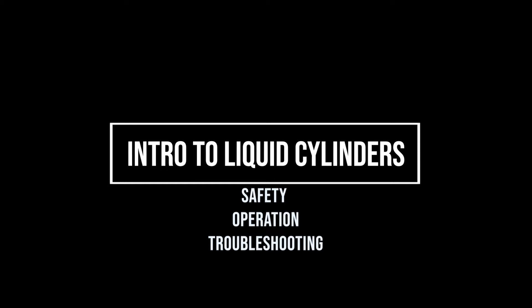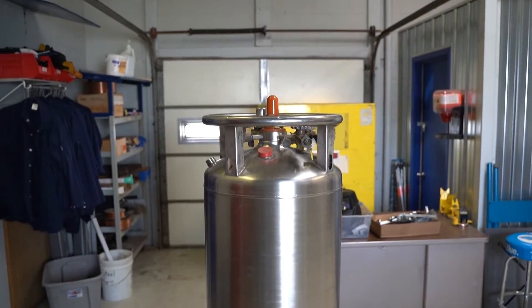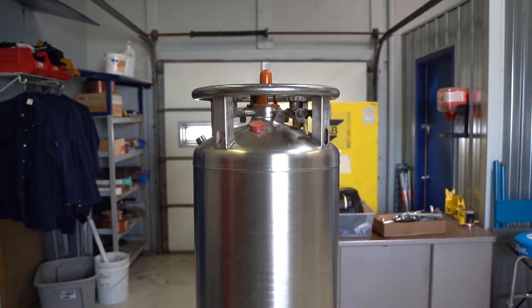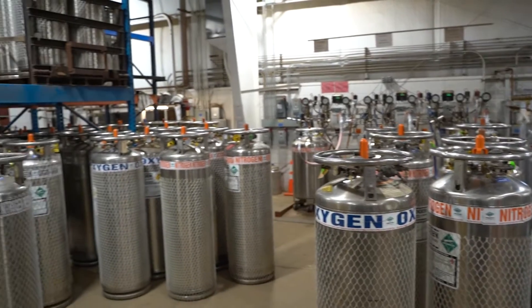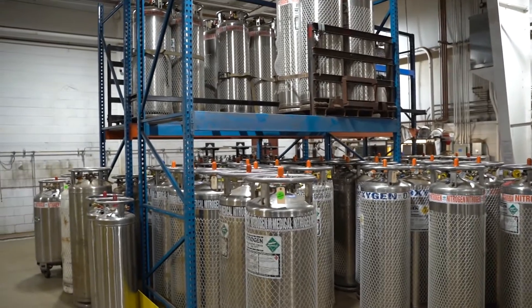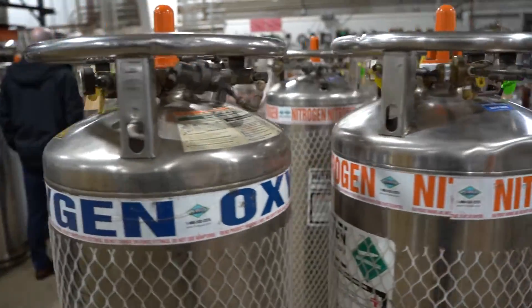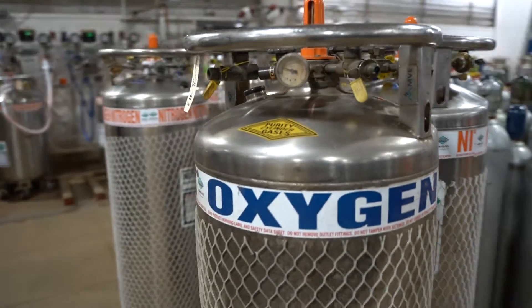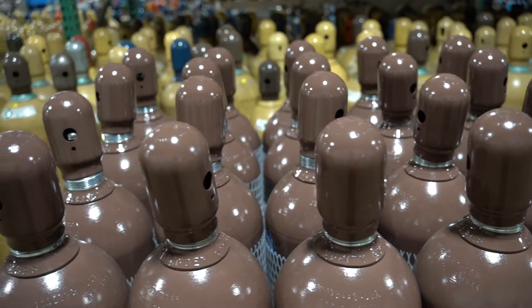Let's talk about liquid cylinders. Low pressure liquid cylinders often replace high pressure cylinders in many higher volume gas applications. Liquid cylinders are easier to handle, they are safer, and a liquid cylinder can hold more product — a lot more product. A single liquid cylinder has the same storage capacity as 15 to 20 high pressure cylinders.